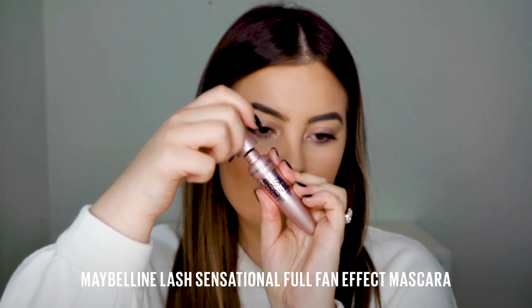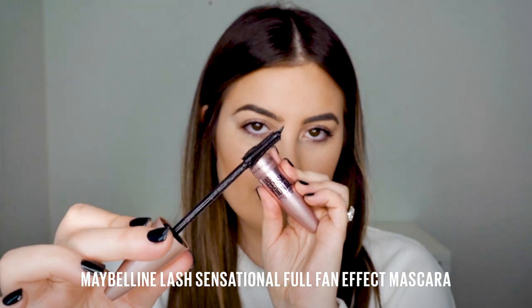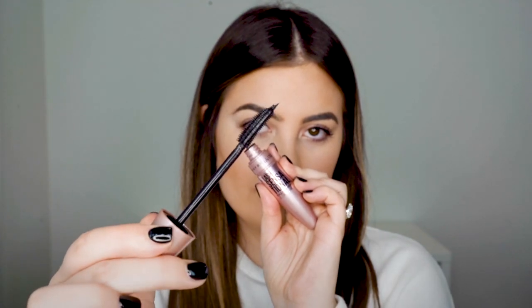Now it was really important for me to compare this one next to the Lash Sensational Mascara. The reason why I wanted to do it is because the Lash Sensational Mascara brush is honestly like no other, but it's a little bit more of a natural lash — it gives you a bit more definition, a bit of a fan effect. It actually has 10 layers of bristles so it coats every single lash, but it tends to give a more natural defined lash.